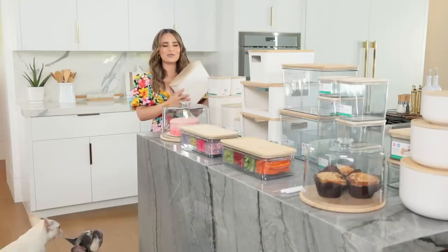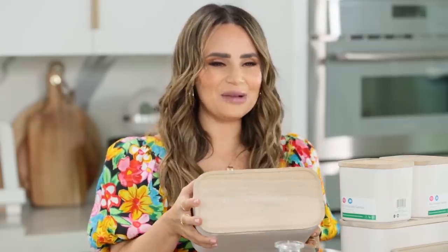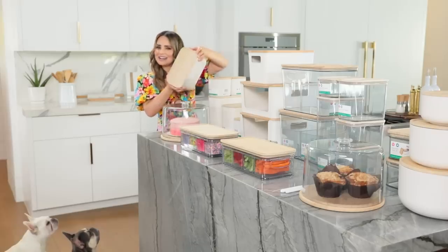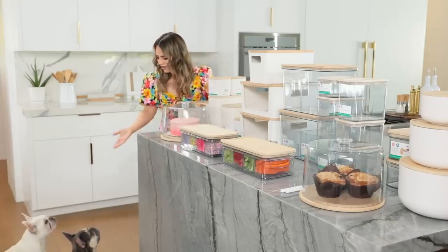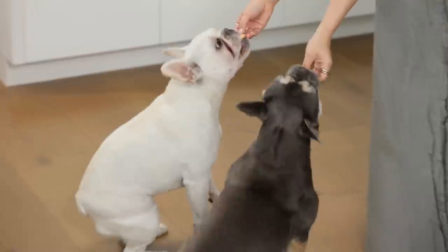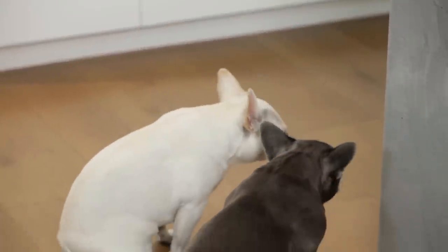You all are gonna be seeing these canisters all over my kitchen and my house - they are labeled on the top. You ladies have been so patient today, I just had to give you one. Who wants a Grandma Lucy's? Here you go, good girls!